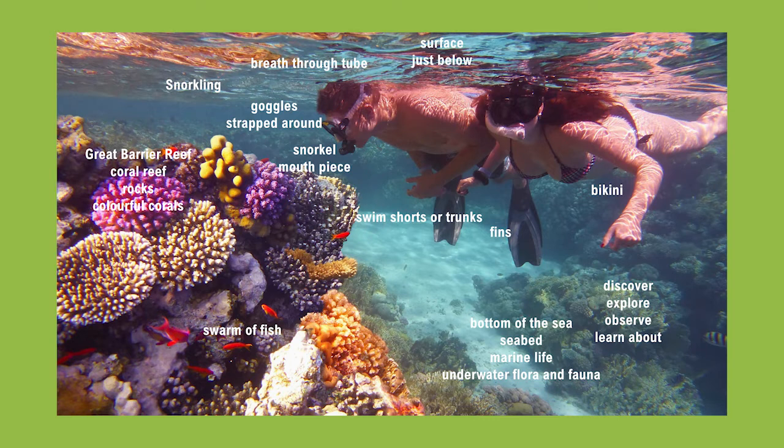So it's a beautiful scene with some underwater world, a beautiful coral reef and people snorkeling.